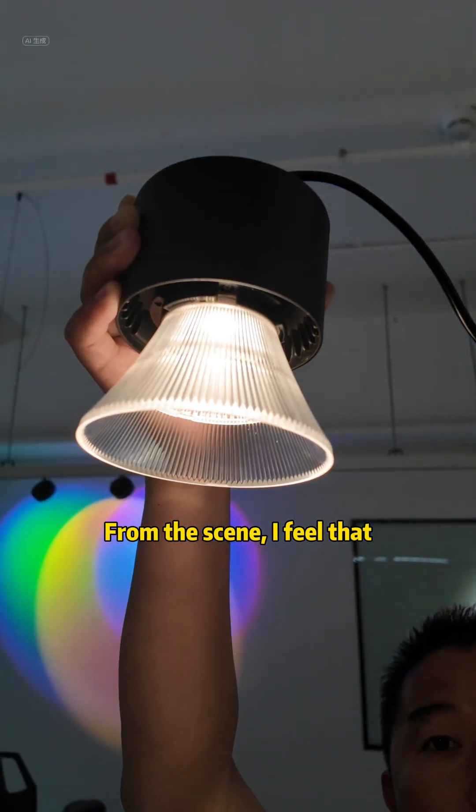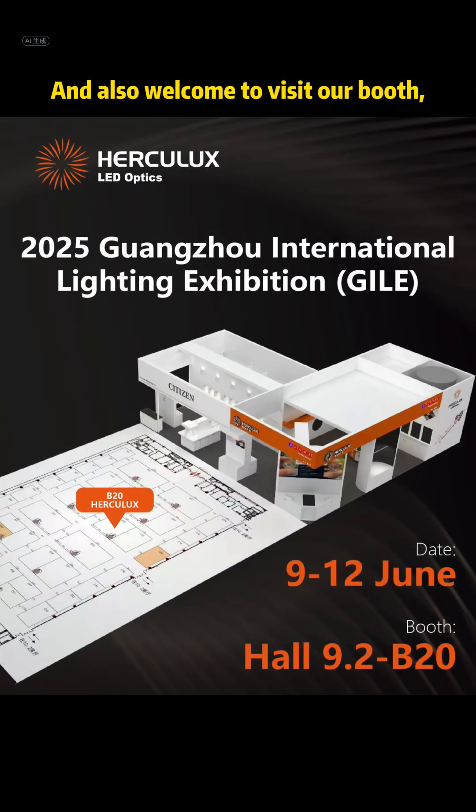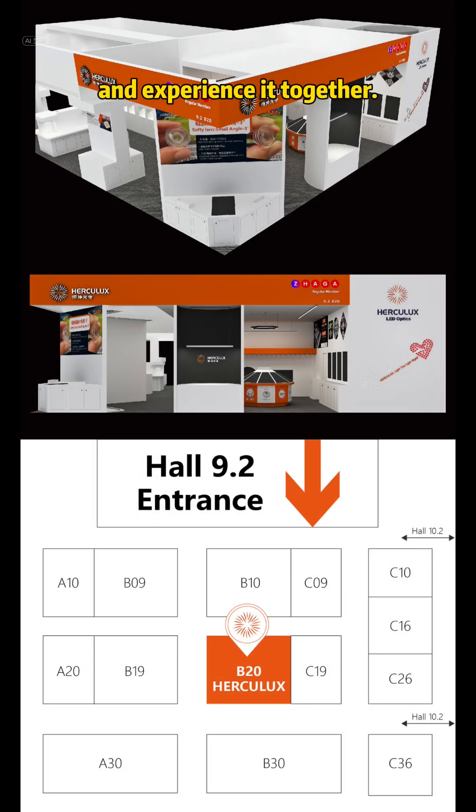From the scene, I feel that the anti-glare effect is very good and the overall effect is very nice. Welcome to visit our booth — Hall 9.2, Booth B20 — and experience it together.